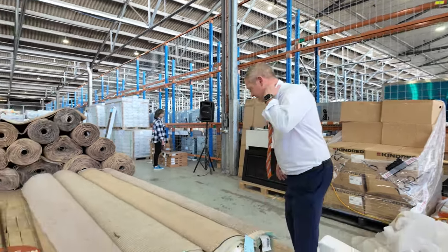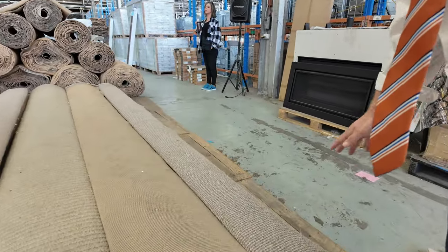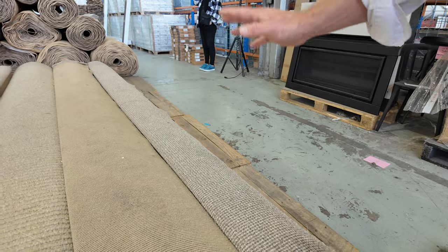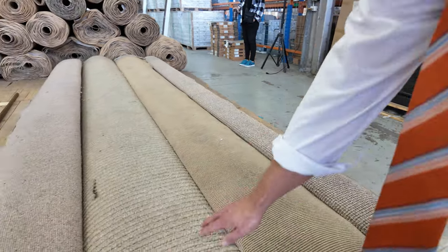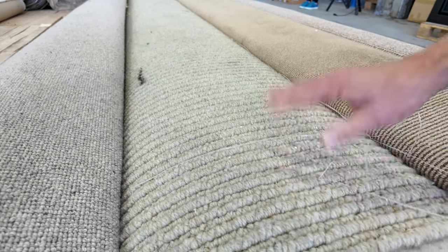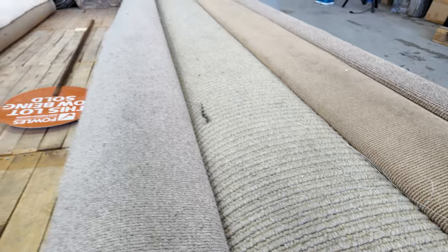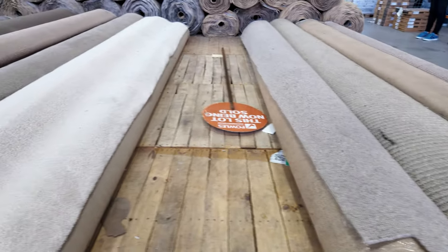We've got a beautiful looking auction for you here. At the start we've got some smaller roll ends and off-cuts, so there's a lot of browns and beiges. This is quite a nice one — I reckon that would be probably $400 a linear meter in the shops, so you're going to be a fraction of that, probably 50 bucks a meter. Really nice buying.